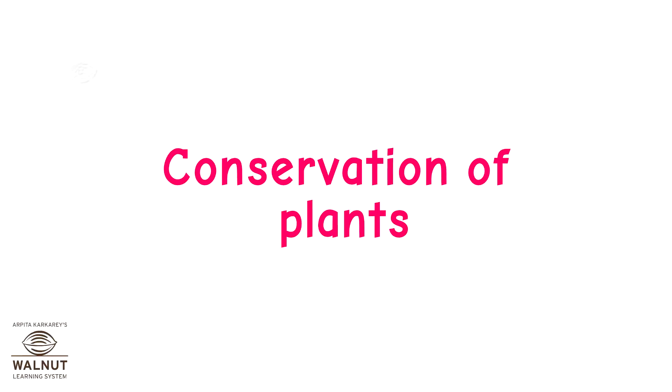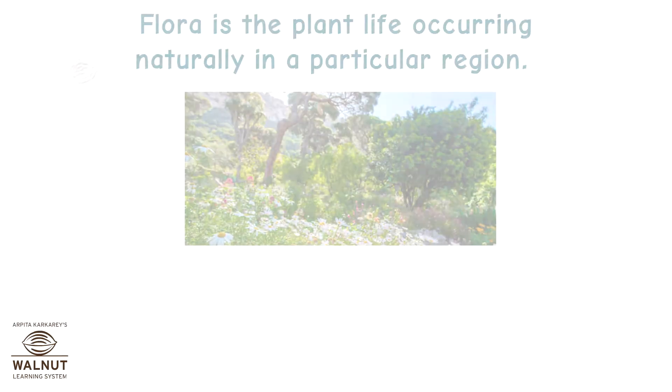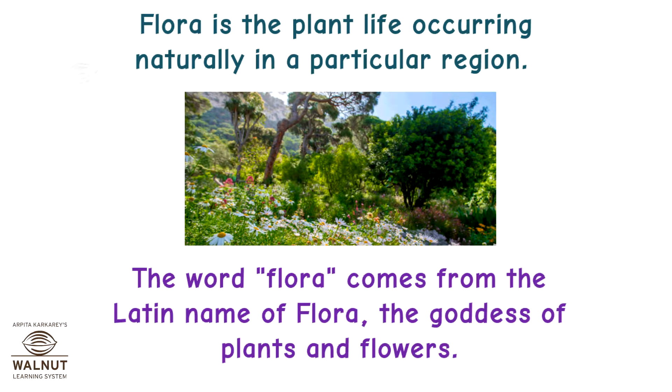Conservation of Plants, Flora and Fauna and Endemic Species. Flora is the plant life occurring naturally in a particular region. The word flora comes from the Latin name of Flora, the goddess of plants and flowers.